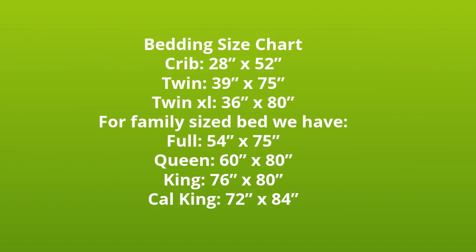Bedding Size Chart: Crib, 28 x 52. Twin, 39 x 75. Twin XL, 36 x 80.